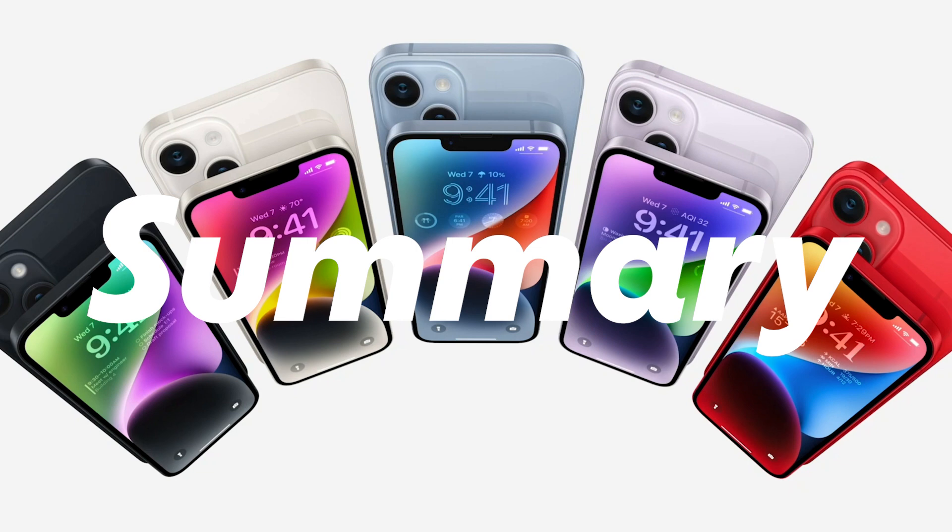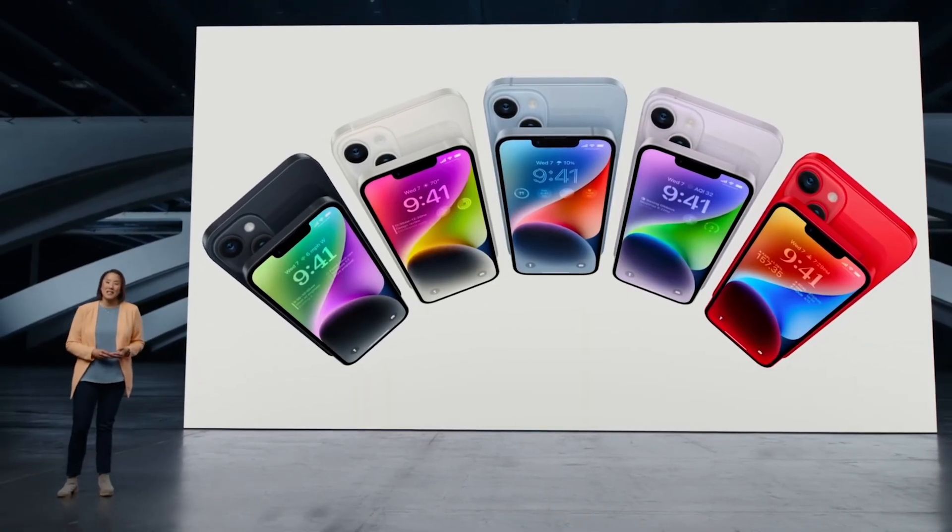Summary: as summaries go, I'm not really sure what to say here. It's a nice upgrade, but it's pretty boring — and this is what I wanted to talk about.